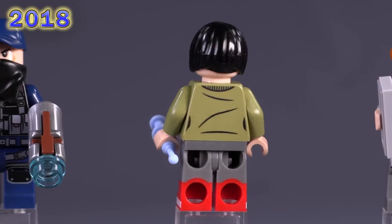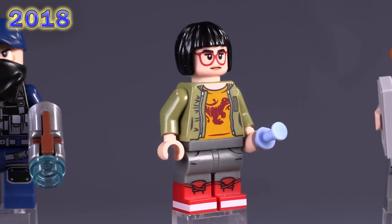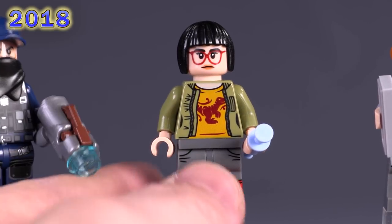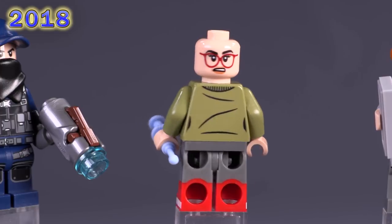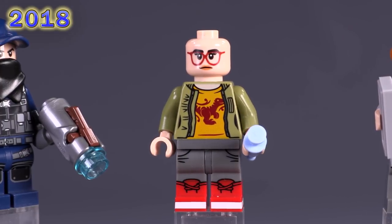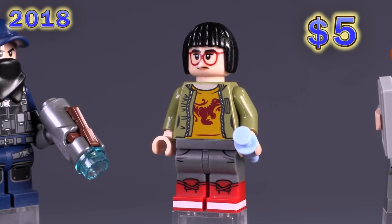The last fig from this set is Zia Rodriguez — one of the best minifigs from this collection. My favorite aspect is the dual-molded legs that show the high-top red Converse with the little white stripe along the bottom and sides. The torso print is pretty spectacular too — a little bit of shine for the zipper print on the sides, great expressions with the nice wide red rim glasses. There's just a lot of unique features for this fig. She's around five dollars.